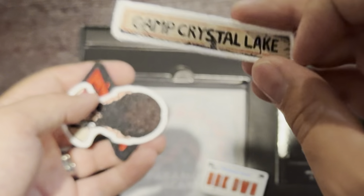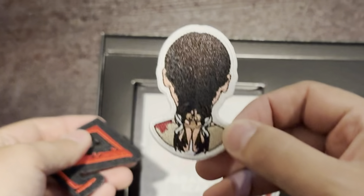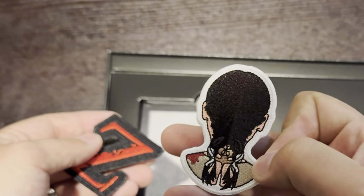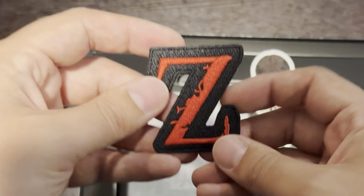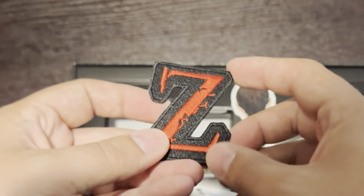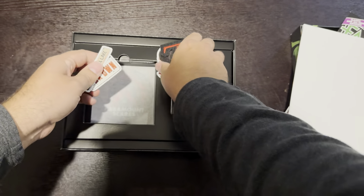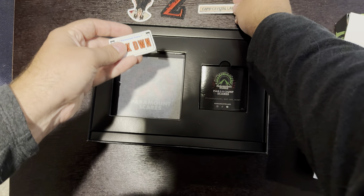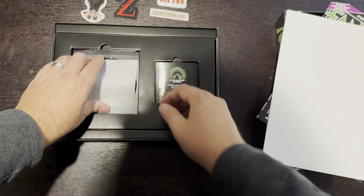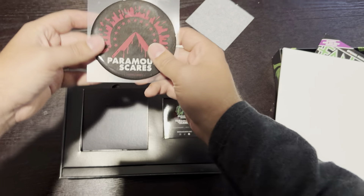Here is Breakdown with the Paramount Scares license plate — very cool. Camp Crystal Lake for Friday the 13th Part 2; I would have loved to see Baghead Jason instead, but just being nitpicky. Here is Orphan First Kill — I love this franchise and I'm hoping it gets a third installment very soon. And here's World War Z — a very striking 'Z.' I'm not sure which way the Z is supposed to go, but if you're into patches, these are cool looking for sure.